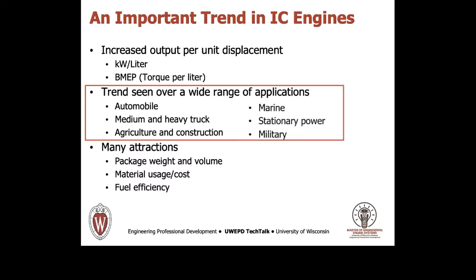Listed on this slide are a sampling of the engine applications where increased specific power or increased BMEP are being aggressively pursued.